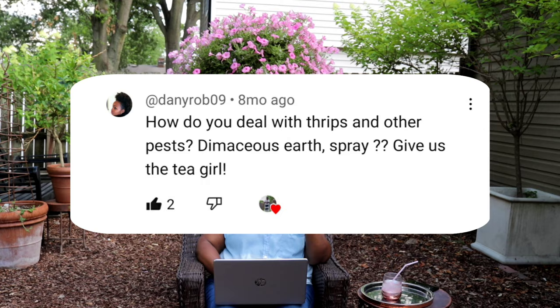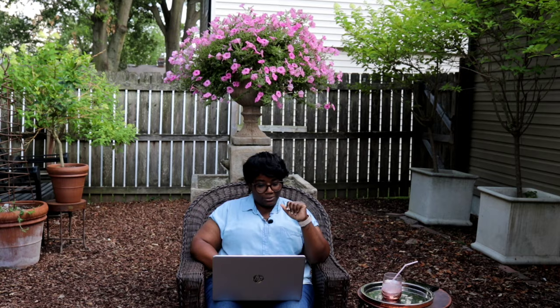How do you deal with thrips and other pests — diatomaceous earth, spray? It depends on what type of plant I'm dealing with. For bulbs you can dust them with a pesticide, and otherwise I would probably just spray. It really depends on what the plant is and how much is invested — more than likely I'd just pull. Someone also asked for a walk-through from front to back, which I'm guessing is a garden tour request. We got you — I love a garden tour.